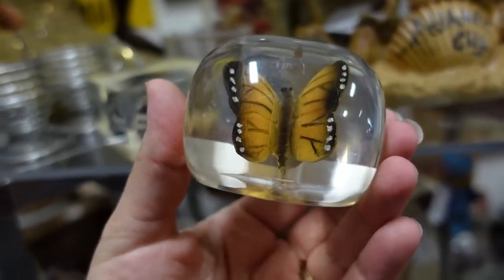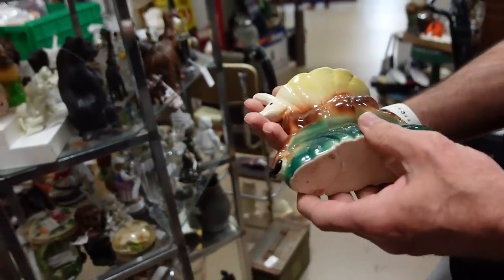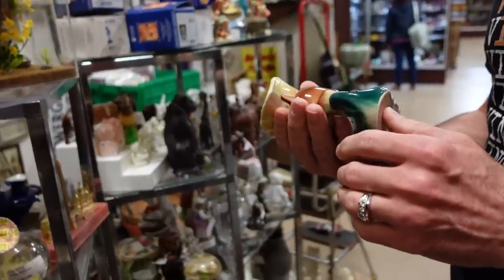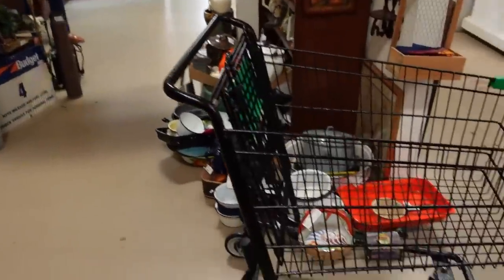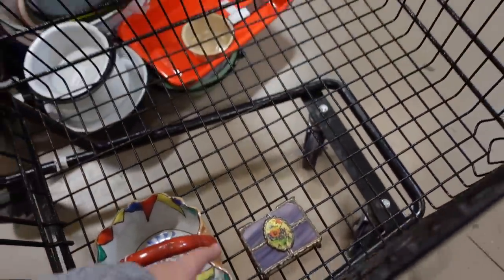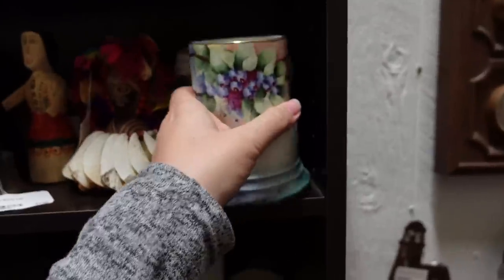Oh, that butterfly planter is pretty! We have some planter lovers out there. We're not going to do the planter though because they want a little too much for it. But we are going to grab this little trinket box that Aaron found, and then I'm going to grab the mug I was telling you guys about.